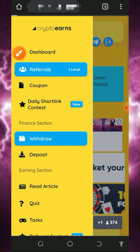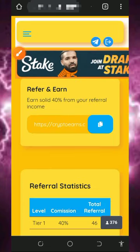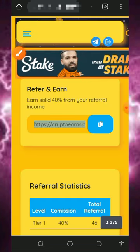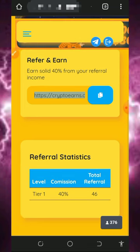You can also earn more by inviting your friends. Tap on the referral button on the screen and it will take you to your personal referral link. Just copy it and share it with your friends on social media like Facebook, Instagram, WhatsApp and so on. You will earn up to 40% of whatever they claim from this website.